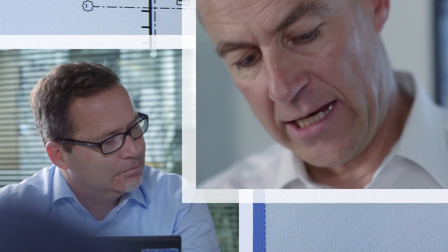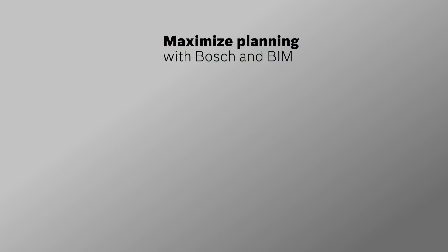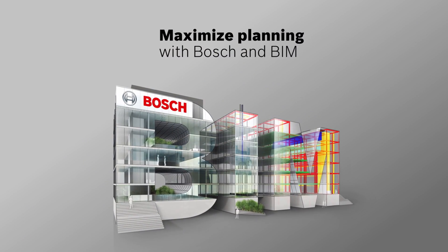BIM simplifies communication, coordination and planning in all phases of a project, saving valuable time, costs and resources. At Bosch Security Systems, we're ready for BIM, and we'll continue to expand our offering of BIM files for our products in the future. Our goal is simple – to make security more intelligent and collaboration more efficient. Maximize planning with Bosch and BIM.